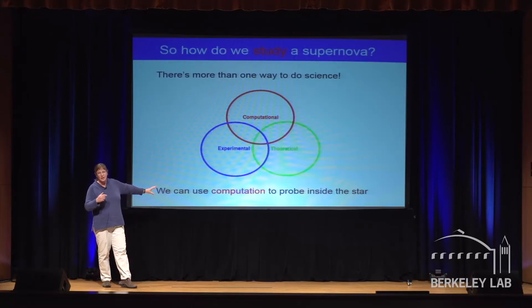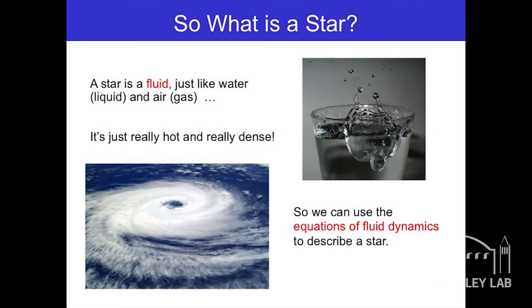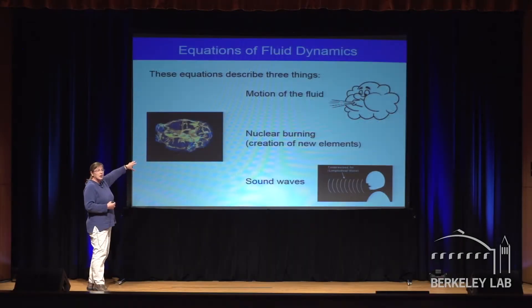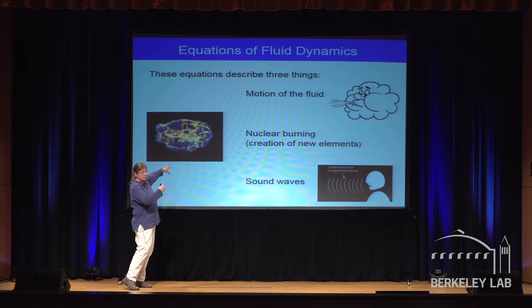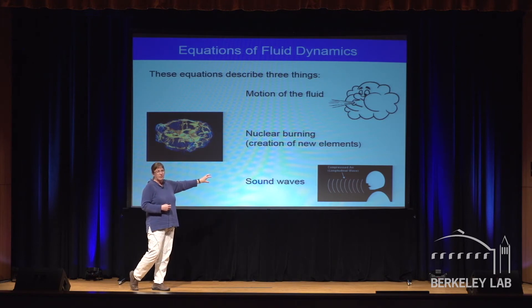We're going to use computation. What's a star? We've got to put a star on a computer. A star is a fluid — water is a fluid, air is a fluid — so we can use the equations of fluid dynamics to model a star. Fluid dynamics describes three things: how the fluid moves, nuclear burning (how elements become other elements, how hydrogen and helium became all the other things, how carbon and oxygen became magnesium), and sound waves — which are the reason you can hear me now.